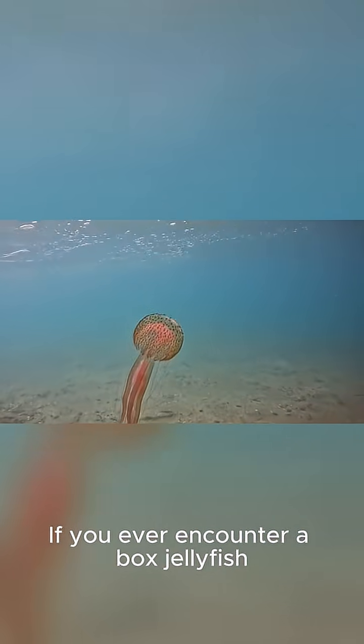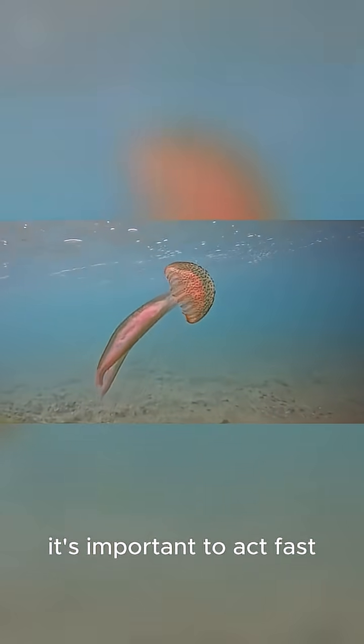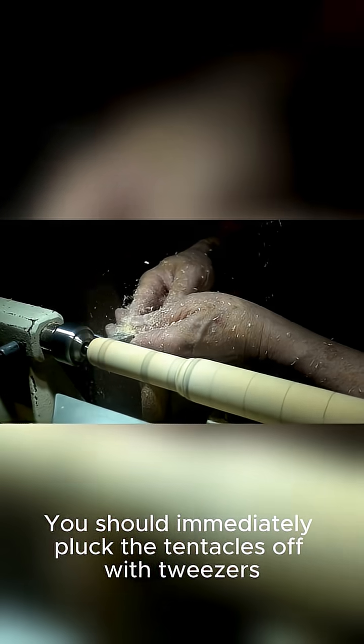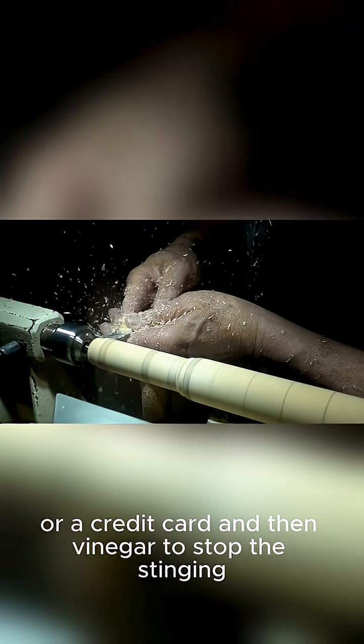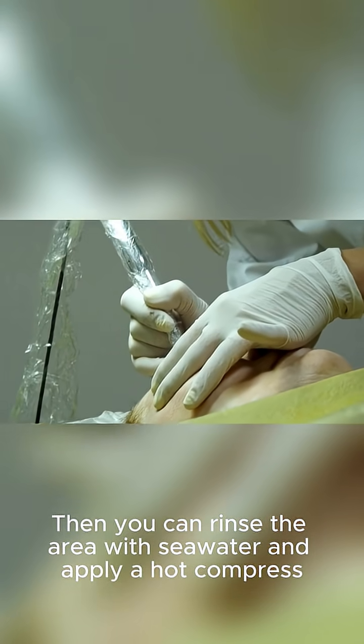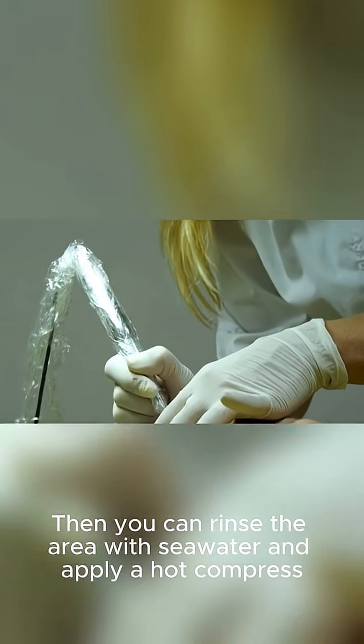If you ever encounter a box jellyfish, it's important to act fast. You should immediately pluck the tentacles off with tweezers or a credit card and then apply vinegar to stop the stinging. Then you can rinse the area with seawater and apply a hot compress.